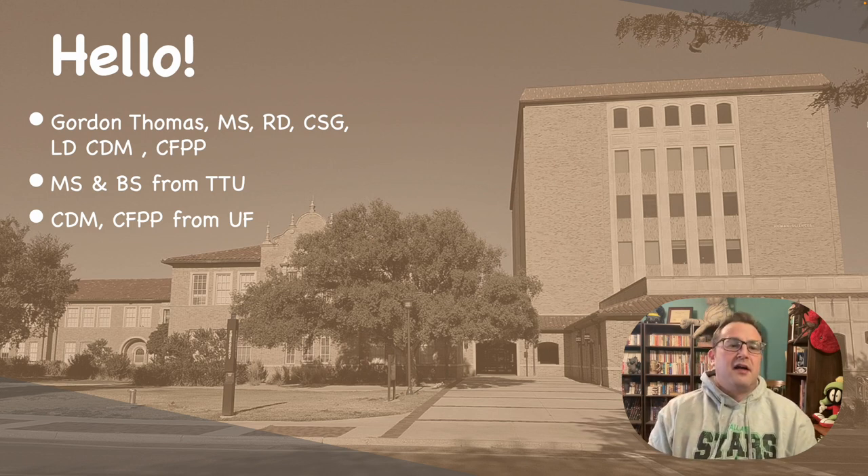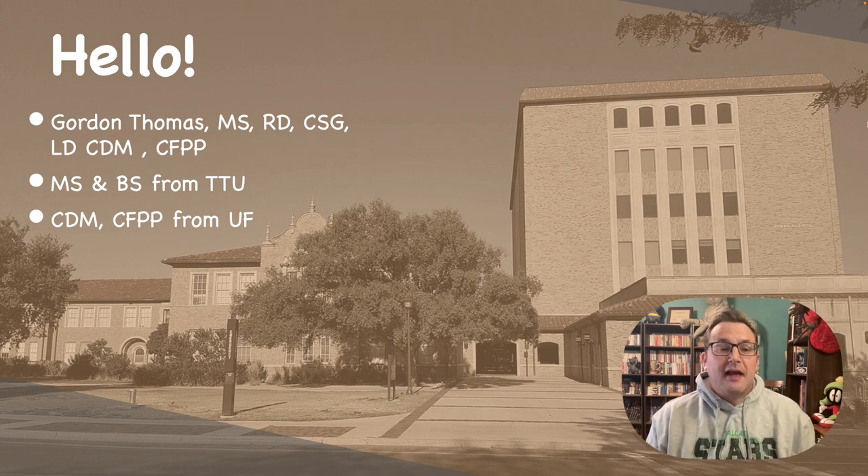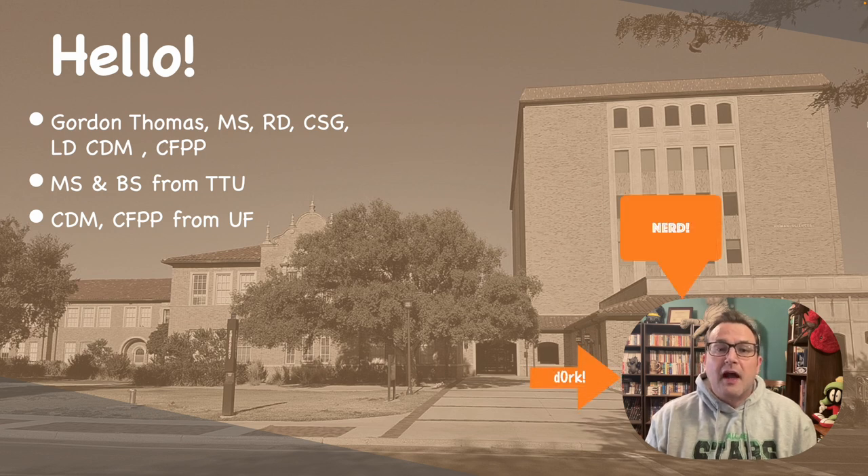Hi. I got my master's and my bachelor's from Texas Tech, and I got my certified dietary manager CFPP from the University of Florida. I also got an associate's from Amarillo College — more about that in a little bit.